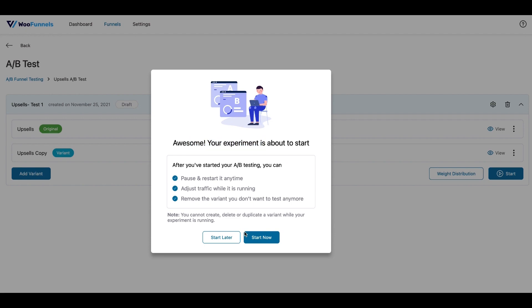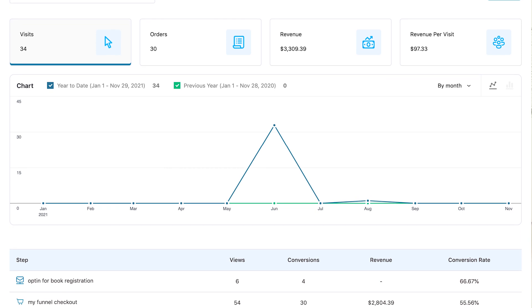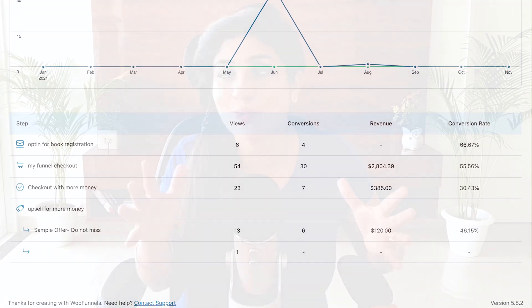The really easy-to-understand analytics helps you analyze the performance of your funnels, see the contacts entering in real-time, and you don't even have to be a nerd to improve the performance of your funnels continuously.